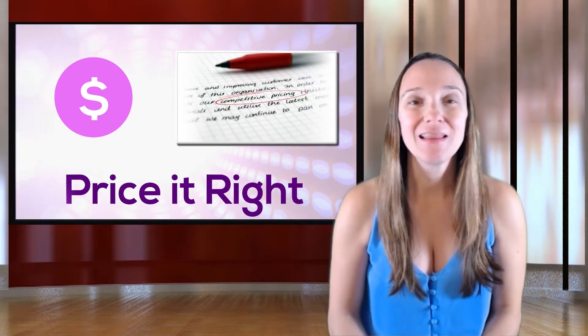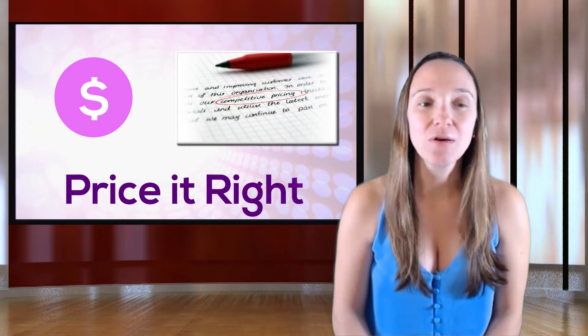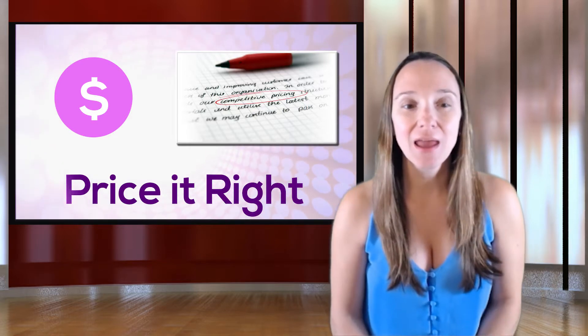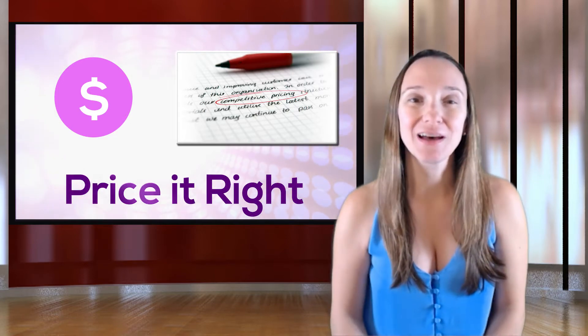Let me repeat that — they're wrong. Overpricing is not the best strategy. Keep an eye out for my next video, 'Why Pricing a House Too High is a Bad Strategy.' In the meantime, let's focus on this video: how do we know how to price a house correctly?